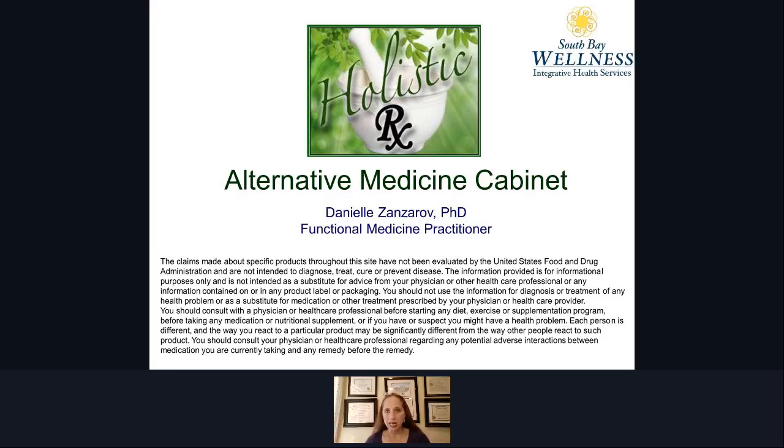I know we are entering the winter season and everybody's worried about colds and flus and all sorts of viruses these days. So I want to talk to you about some natural things that you can do to keep yourself nice and healthy.